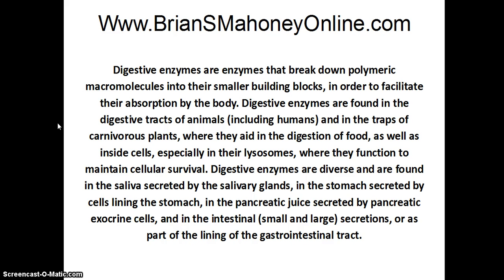Digestive enzymes are diverse and are found in saliva secreted by salivary glands, in the stomach secreted by cells lining the stomach, in the pancreatic juice secreted by pancreatic exocrine cells, and in the intestinal small and large secretions or as part of the lining of the gastrointestinal tract.